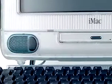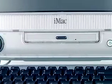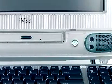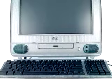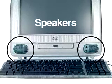iMac's super-fast 24-speed CD-ROM drive runs multimedia titles without annoying delays. It also plays your favorite audio CDs. iMac not only looks great, it sounds great, with two built-in stereo speakers that deliver SRS surround sound.